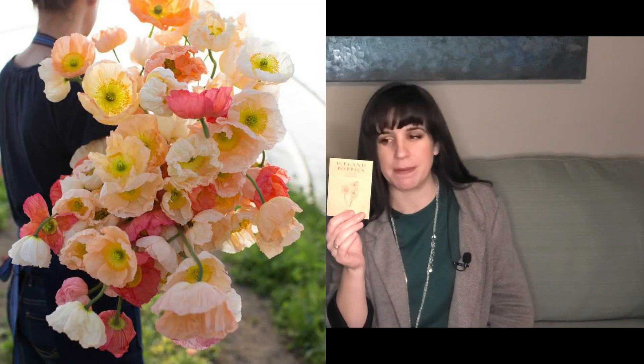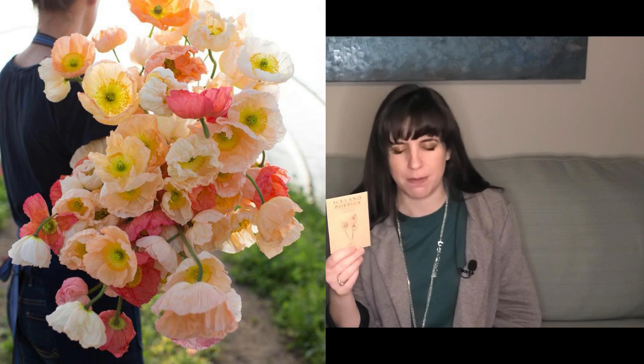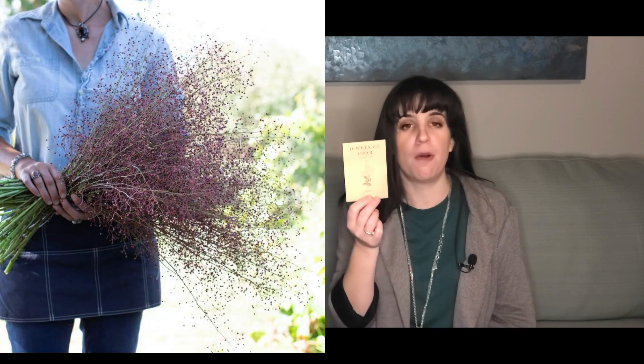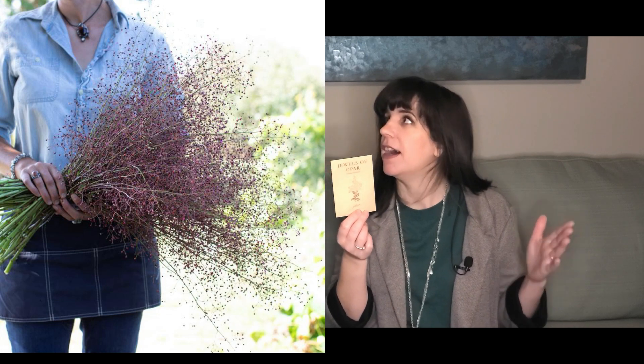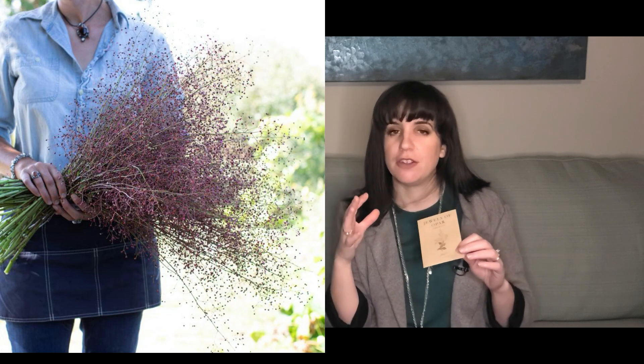Iceland poppies — could not resist. I tried to grow these last year and did a horrible job. They don't like summer in Louisiana, just FYI. So this year we're going to start these babies earlier. This is the sherbet mix Iceland poppies. Next, jewels of opar — if you've read her book, A Cut Flower Garden, she uses jewels of opar in arrangements and it's beautiful. It adds a little sparkle. You strip all the leaves and just leave the little berries.